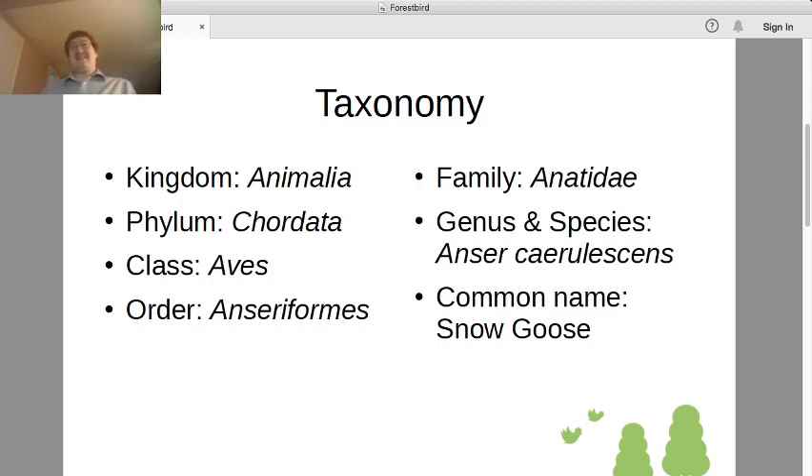Other birds just have cloacas, which are openings that serve as organs for urination, defecation, and sexual intercourse. Males and females mate by just pressing the openings together. So Anatidae are different — they're the more typical example of distinct male and female anatomy.